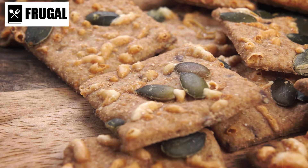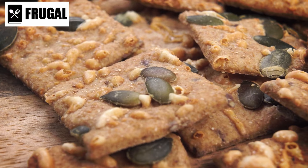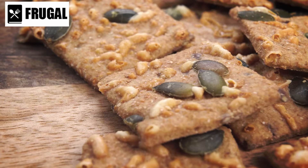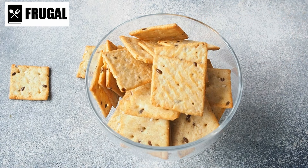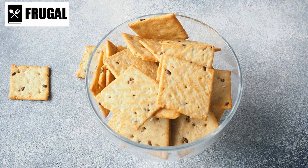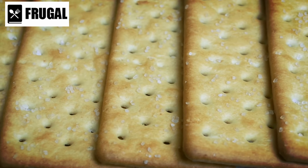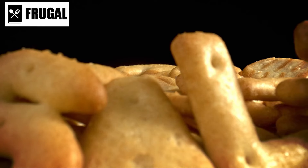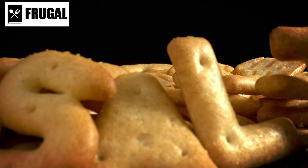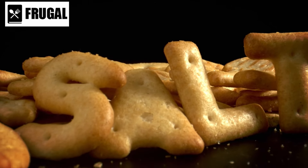From a practical standpoint, crackers are lightweight and portable, making them easy to transport in emergency kits or take on the go. Whether you're evacuating during a disaster or simply need a quick snack while traveling, crackers are a convenient option that requires no refrigeration or additional preparation. While crackers offer many benefits, it's essential to choose varieties that are low in sodium and free from artificial additives. Reading labels and opting for whole-grain or natural options can help you make healthier choices.